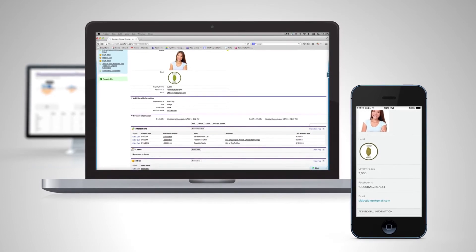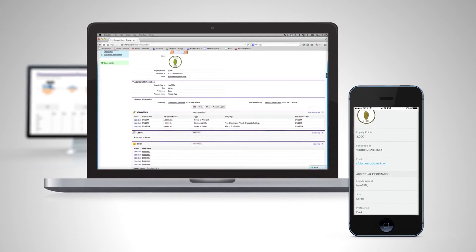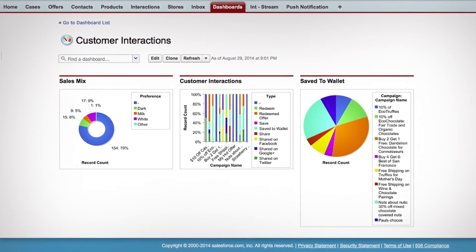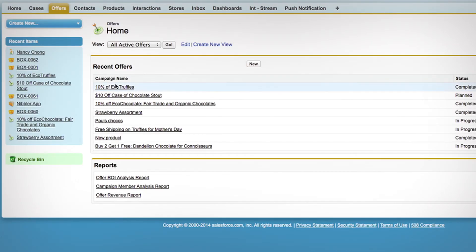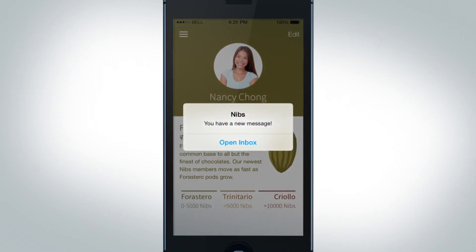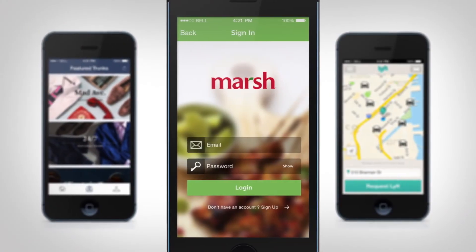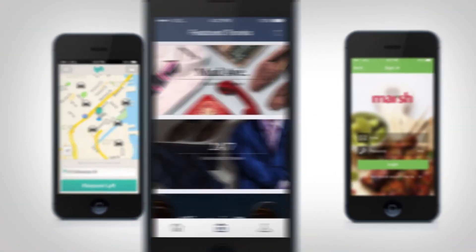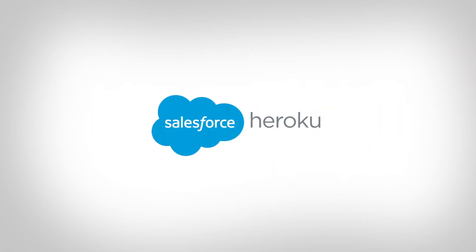Employees now have instant access to new customer insights they can take action on. They can view dashboards on the performance of products or offers, create new promotions, and even send notifications directly to their customers. Now, your company can create lasting relationships and increase sales with Heroku from Salesforce.